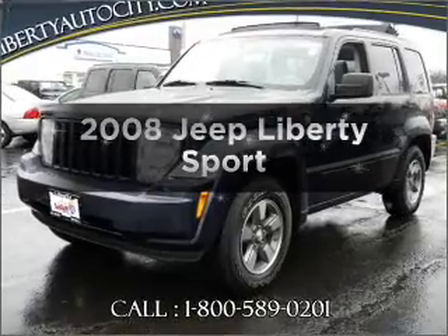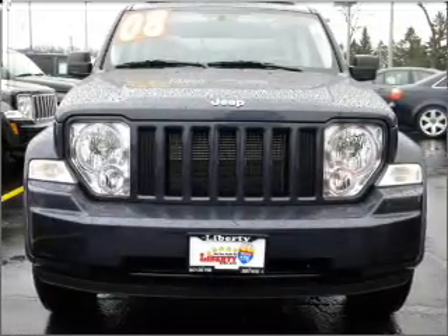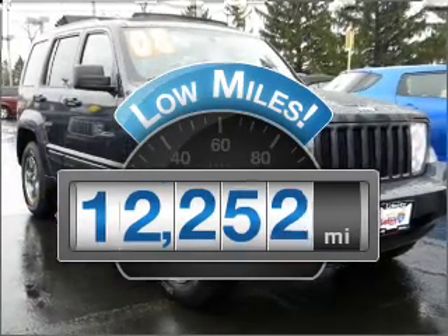Check out this 2008 Jeep Liberty. Travel the roads in style and comfort in this great vehicle. A low odometer reading makes this vehicle a great value at this price.